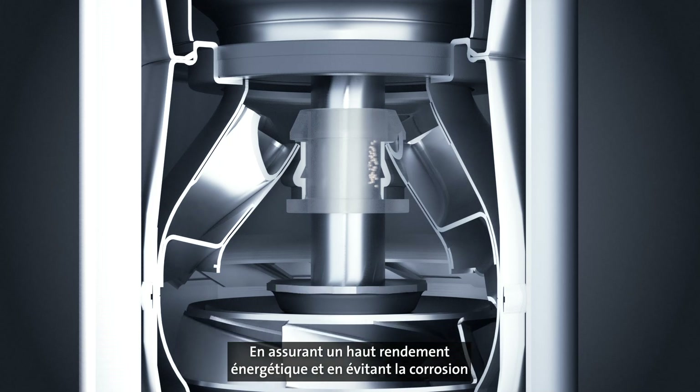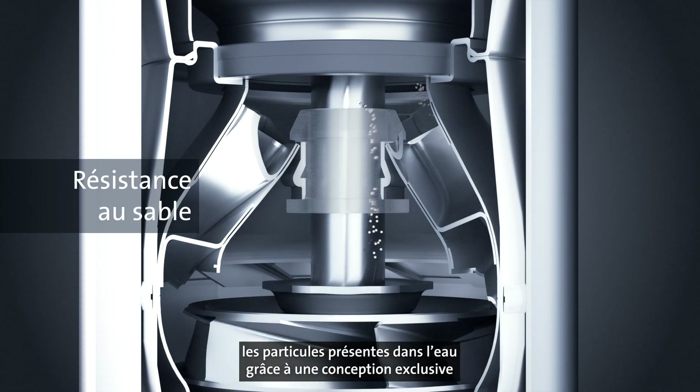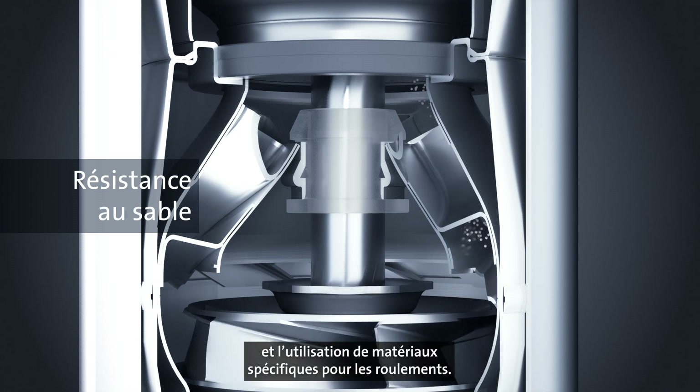Maintaining high energy efficiency and avoiding corrosion and erosion of pump parts, the SPE handles particles in the water by using precisely the bearing material and construction required.